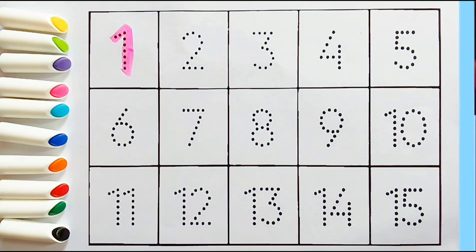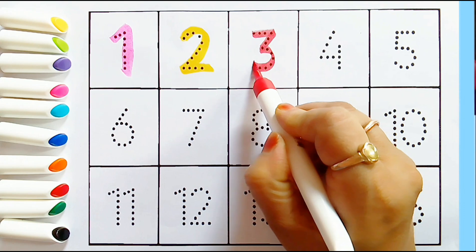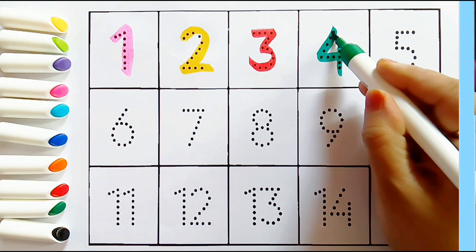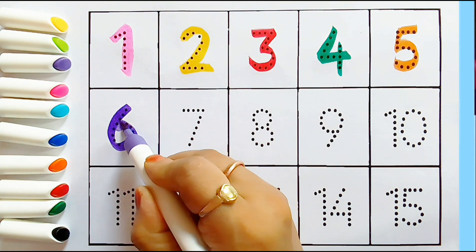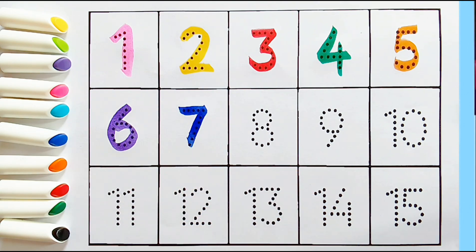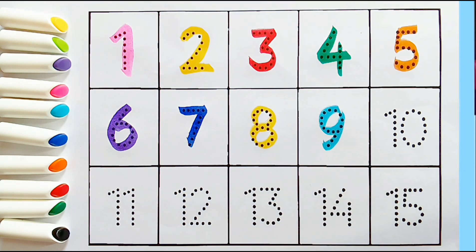Green color. Numbers: 1, 2, 3, 4, 5, 6, 7, 8, 9, 10.